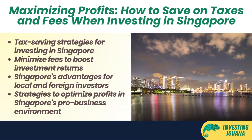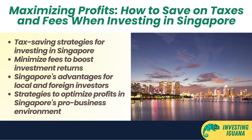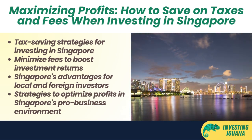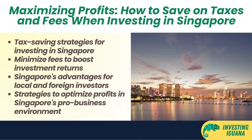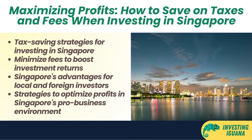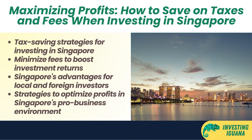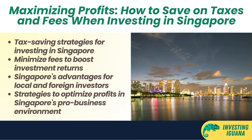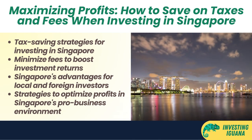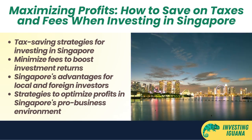Singapore is a great place to invest, whether you're a local or a foreigner. It has a robust economy, a pro-business environment, a skilled workforce, and a strategic location as a trading hub in Asia. But investing in Singapore also comes with some costs such as taxes and fees that can eat into your returns, so here are some strategies you can use to minimize these costs and maximize your profits.